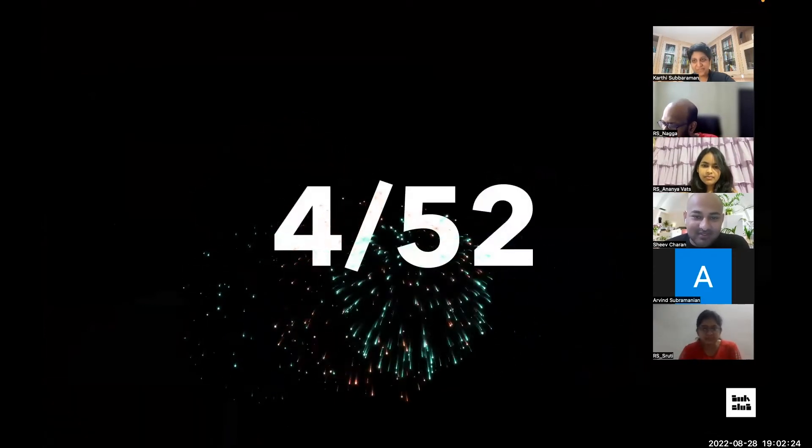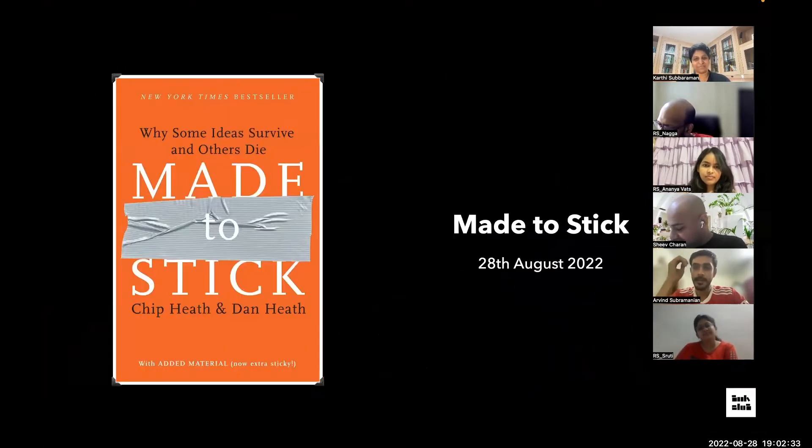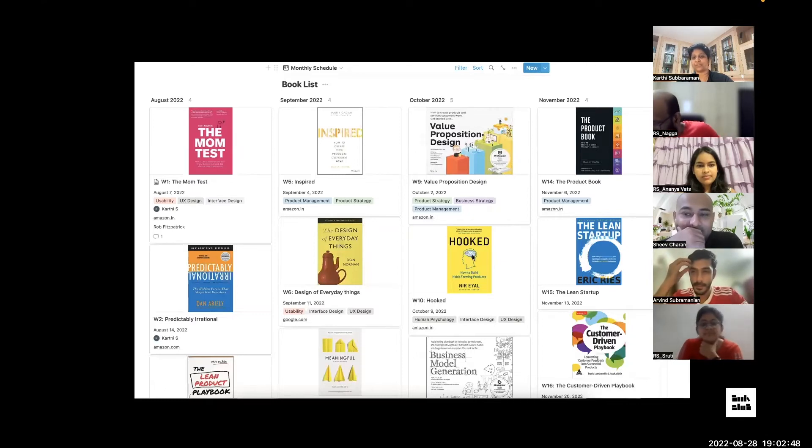Very warm welcome to the Product Book Club. Today we are reviewing the fourth book, meaning we've successfully done four weeks — one month out of 52 weeks. Today we are going to review 'Made to Stick' by Chip and Dan Heath. If you care about creating sticky ideas and want to rock your storytelling, this is your book.